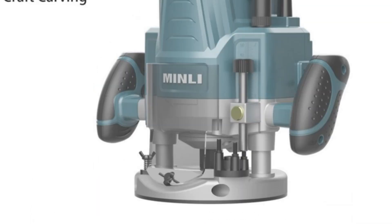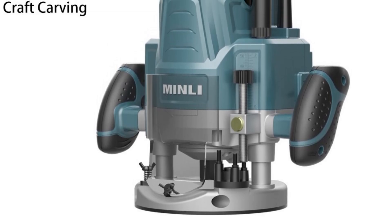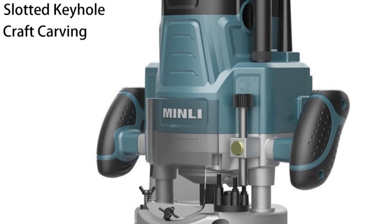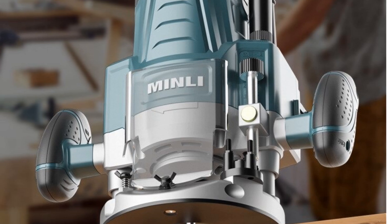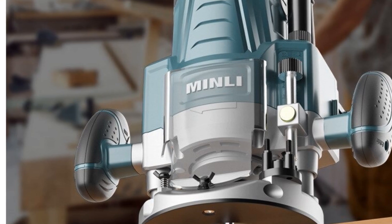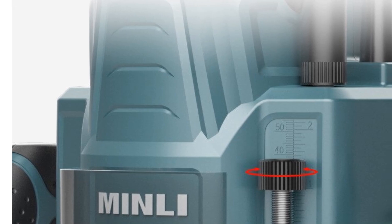One of the standout features of this machine is its compact size, making it an excellent choice for small workshops or home use. It is also equipped with a powerful motor, which ensures that it can handle even the toughest of woodworking tasks with ease. The engraving machine is CE certified, ensuring that it meets European safety standards. This certification provides peace of mind for users, knowing that they are using a safe and reliable tool.